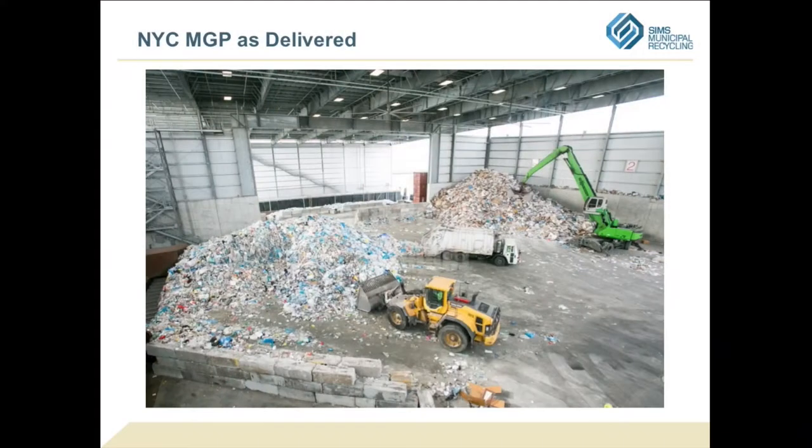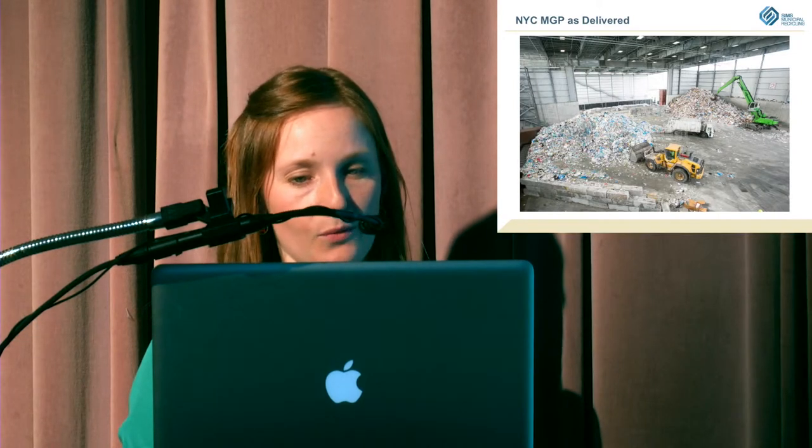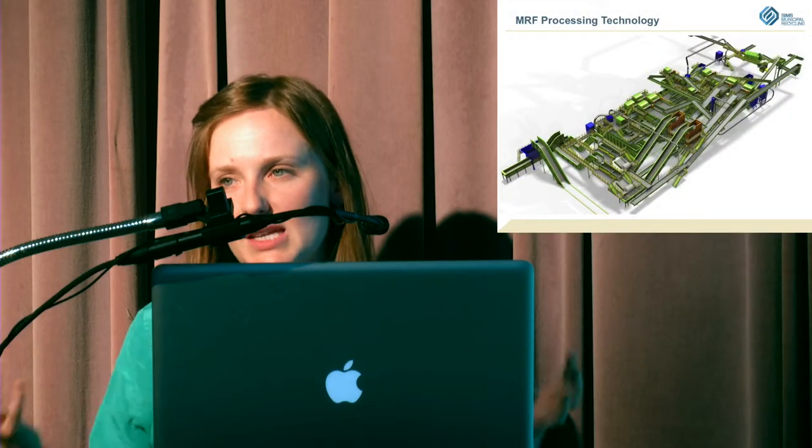This is what it looks like when we first get it — this big pile of recyclables. This is what we have to separate into different categories so it can be sold to make new products. When you come and see the big operation, it can be kind of overwhelming — all the steps it has to go through in order to make it to the factories. I have a little video to give you a sense of the type of facility we run.